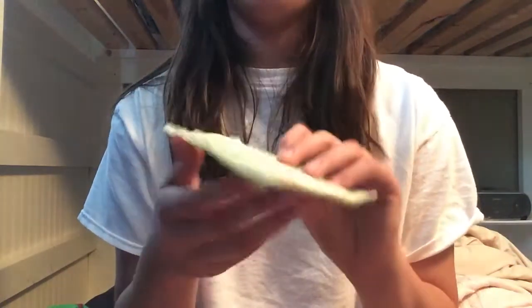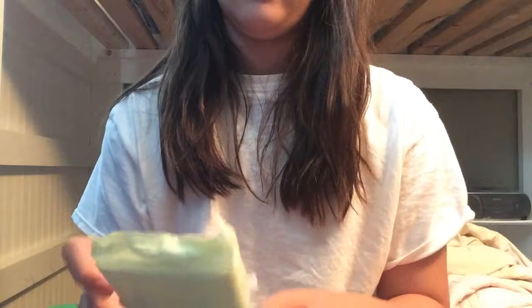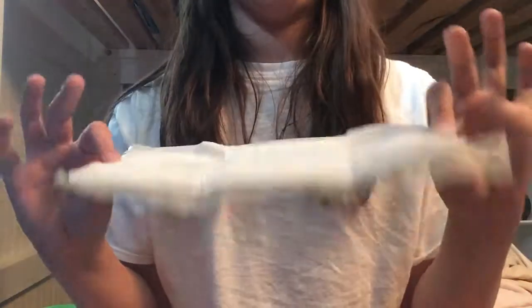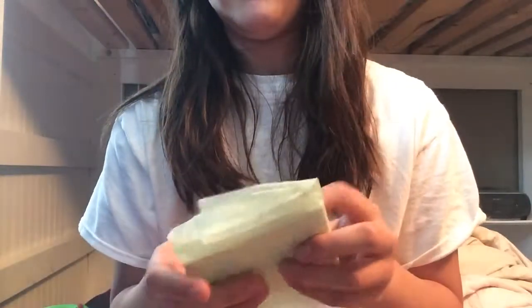Least favorite pad to use overnight is the Always Radiant Heavy Flow. This is really old packaging — I didn't even know I had this, but I did. It's really big; this looks more like an overnight to me, to be honest. I used this overnight for my first period and I leaked — it was bad and awful, oh my gosh. They're also old packaging. I don't really like them at all; they're just not that comfortable and not good for overnight.